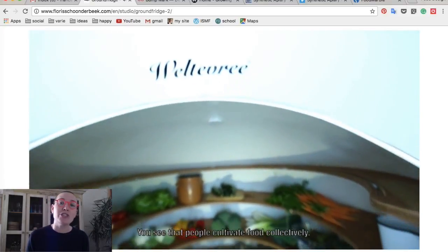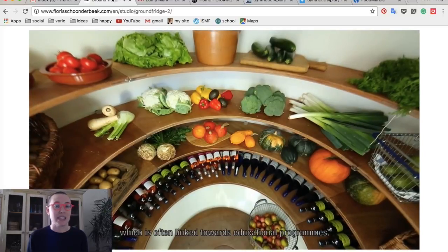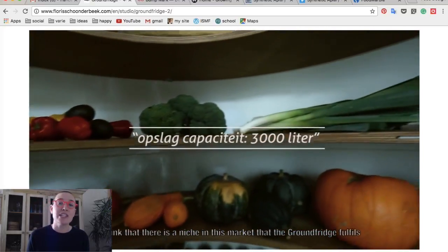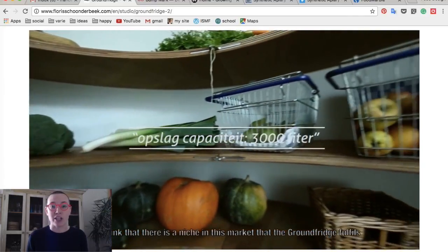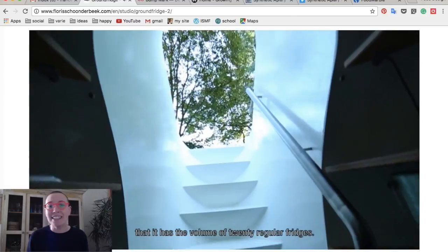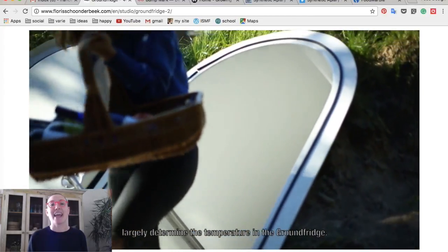The temperature in the fridge remains stable throughout the year between 10 and 12 degrees Celsius — the ideal temperature for the storage of fruit, vegetables, wine and cheese, for example. The Ground Fridge has the volume of 20 regular fridges and does not consume any energy.